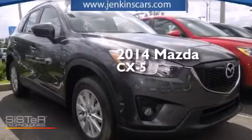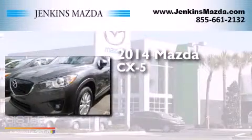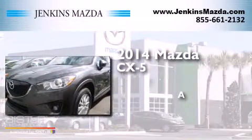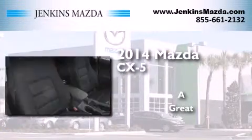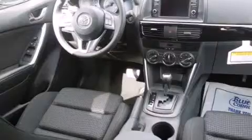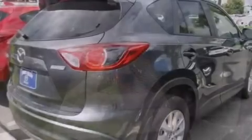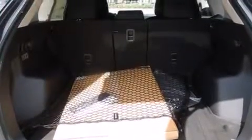This is a brand new 2014 Mazda CX-5. Features include Bluetooth cell phone integration, a rear view camera, a multi-link rear suspension, aluminum wheels, and traction control and stability control systems.